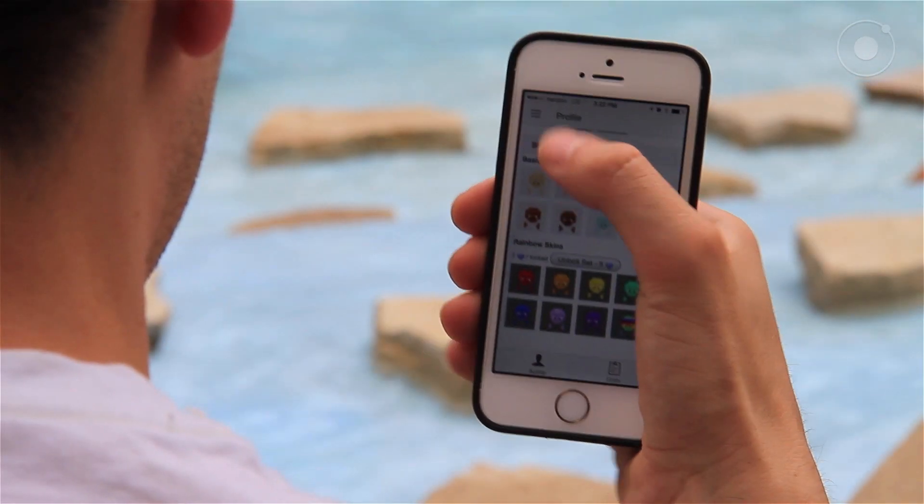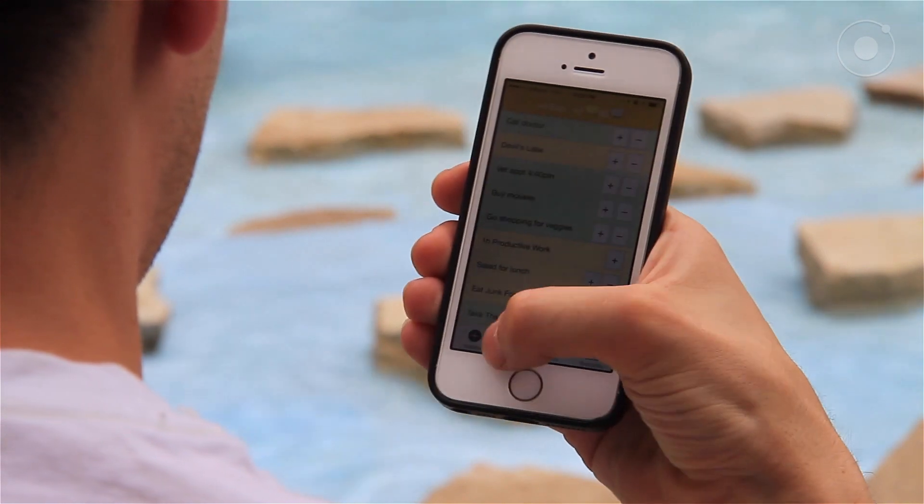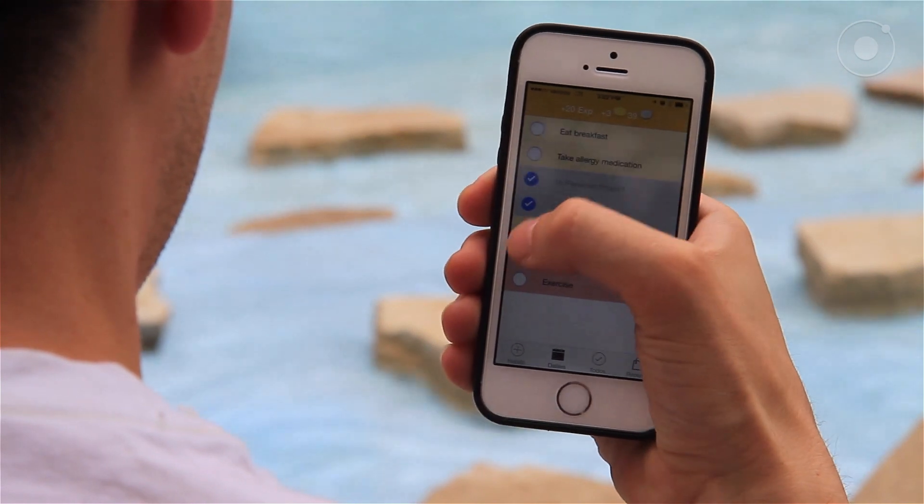Next up is Habit RPG, which is an app for Android and iOS that essentially gamifies your life. It's basically a to-do app — I've downloaded probably 10 to-do apps in the past and I usually get sick of them within about a week. But what Habit RPG did was they added game mechanics that you'd find in RPG games like World of Warcraft or Skyrim, and added those on top of the to-do lists in the app.